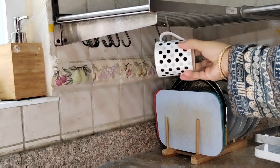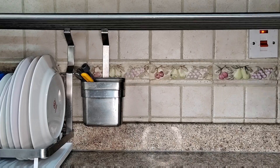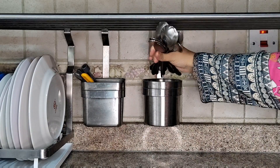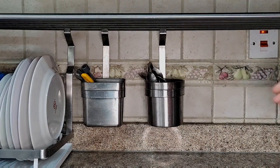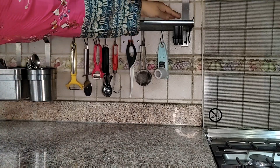I am going to hang hooks on the sides. I am going to hang daily-use cups on them. On the sides, I am going to hang a rod and keep daily-use spoons on it. I have brought all of these hooks — they are very useful.